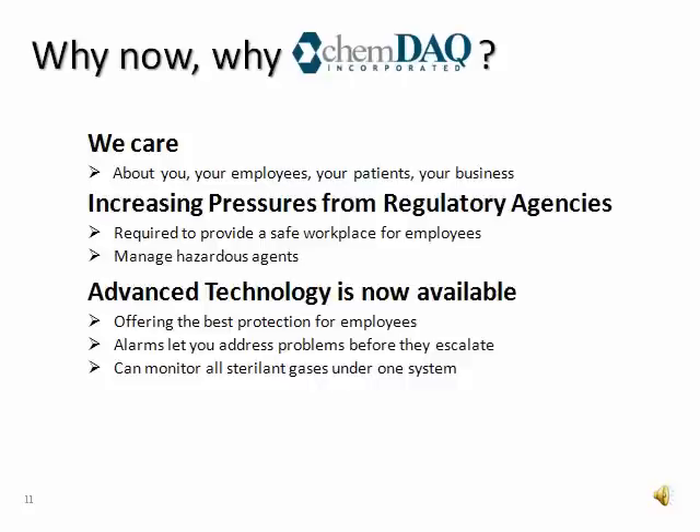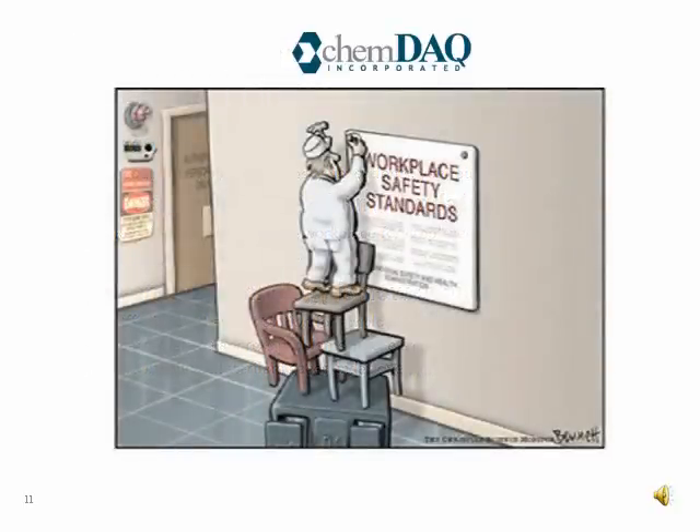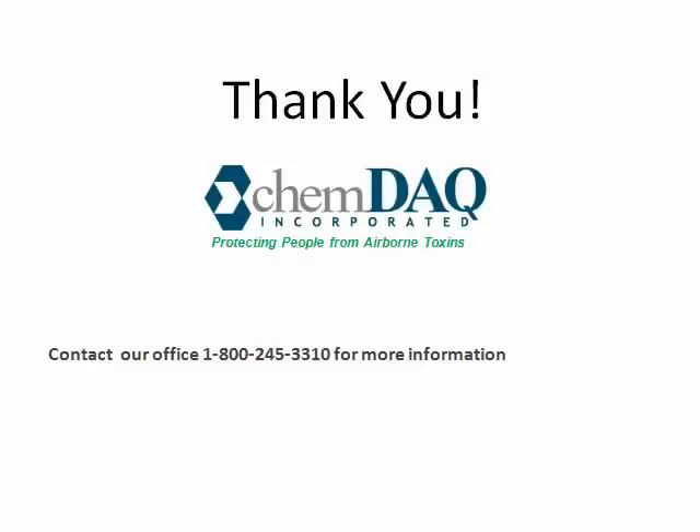ChemDAC and its partners care. With workloads increasing and pressure from different agencies on the rise, and the desire to make the workplace as safe as it can be, we are proud to bring a technology that is a leader in the industry for protecting employees from exposure to toxic sterilant gases. With more than 180 installations and almost 600 monitors deployed, ChemDAC and its partners understand the challenges you face. We're here to help the hospital understand the issues and look at ways to protect one of your most precious assets — the central services professional. Please let us know how we can help you and other members of your team address this most important area of employee safety. Thank you.